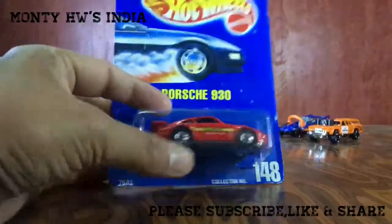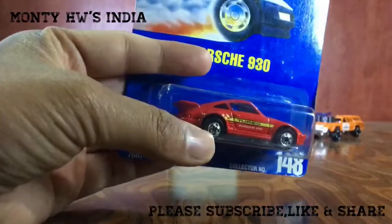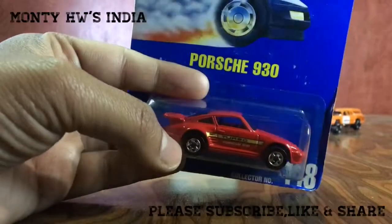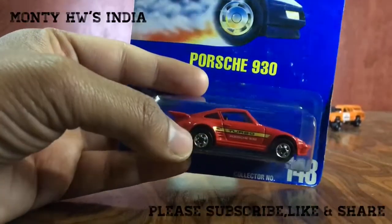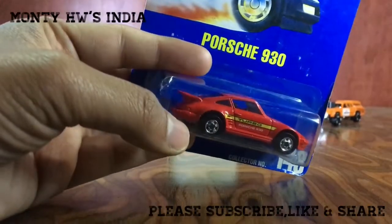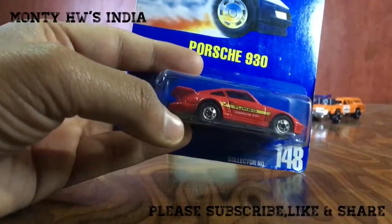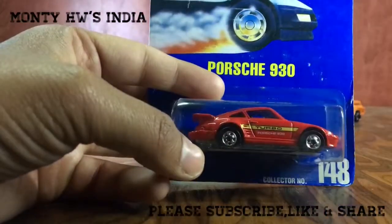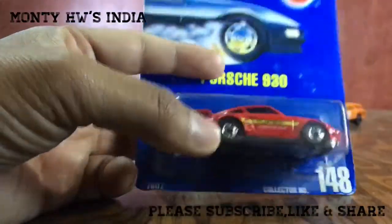I'm finding a Leo Mattel red Hot Wheels Porsche, so this one looks quite close to that, but it's not a Leo Mattel — so I'm still finding that. But this is a very nice one. It's an old Porsche in red and I'm really impressed with the design, the color, and the car style.